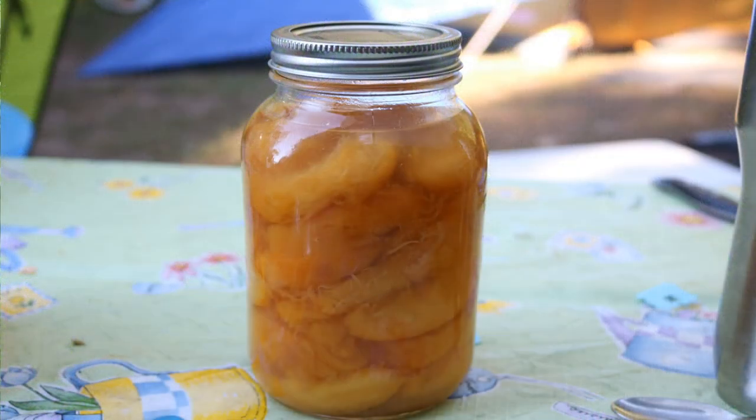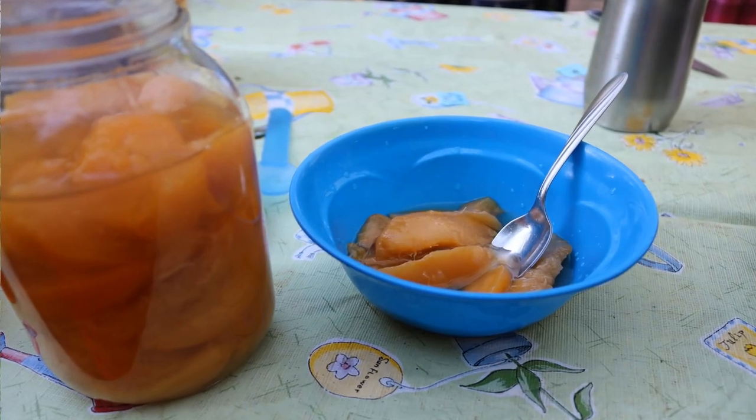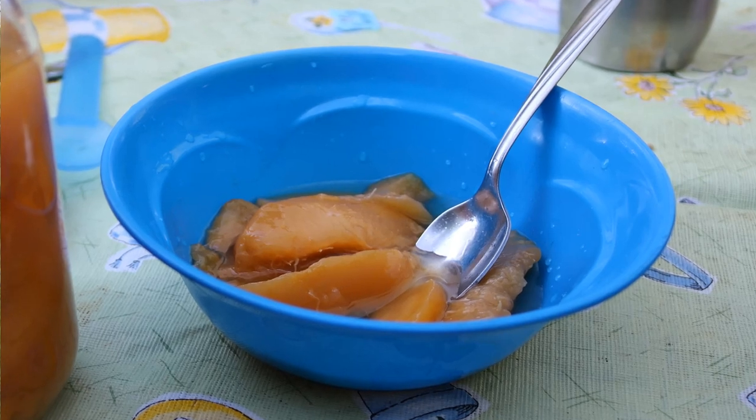I also brought along some homemade canned peaches from home — these are actually last year's peaches, and we're nearing the end of our stock. Peach canning season is coming up in a few weeks. But it's just nice to have a taste from home and it's something easy to pack along as a dessert.